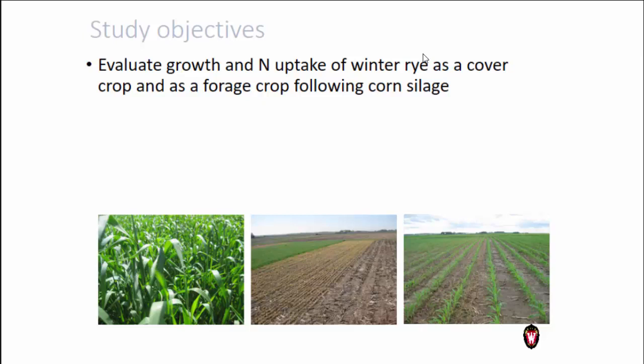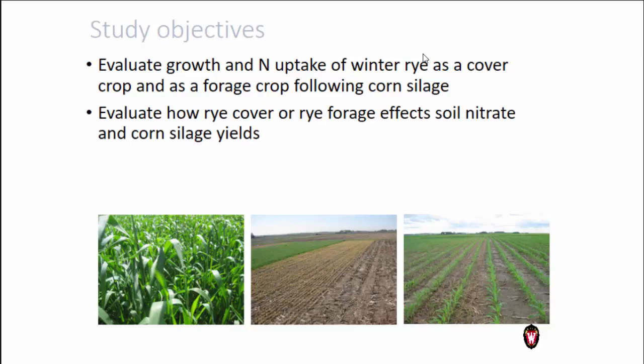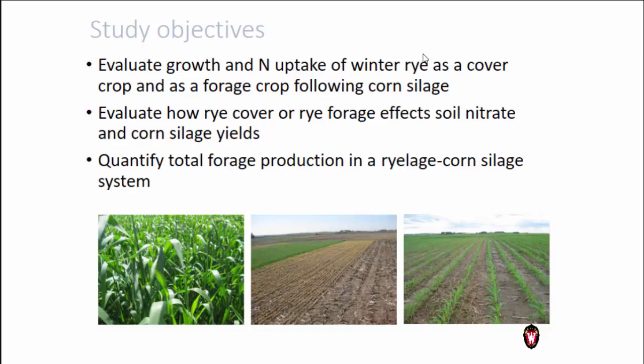We want to evaluate the growth and nitrogen uptake of winter rye as a cover crop — by far the most popular one used, and it survives the winter so you have that extra soil protection. We also want to evaluate it as a dual-use crop, either as a cover crop or as a forage crop. Then we want to evaluate how the rye affects soil nitrate and corn silage yields, and quantify the total silage production of the system.